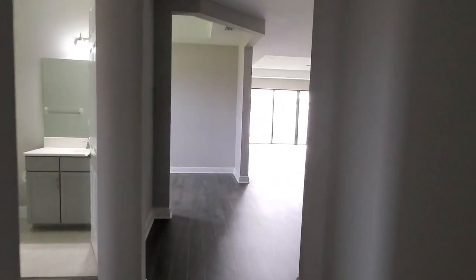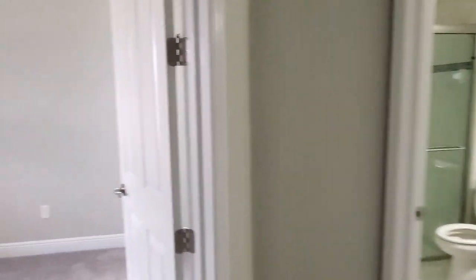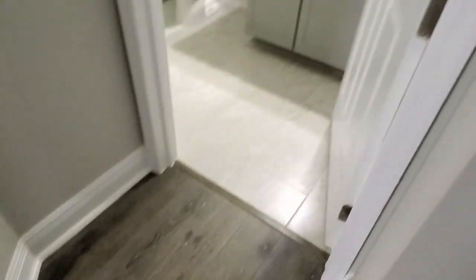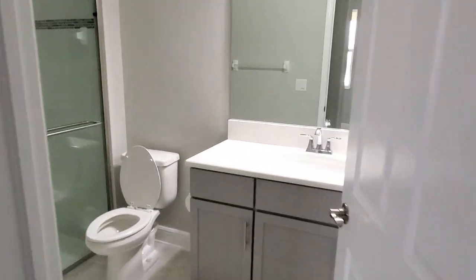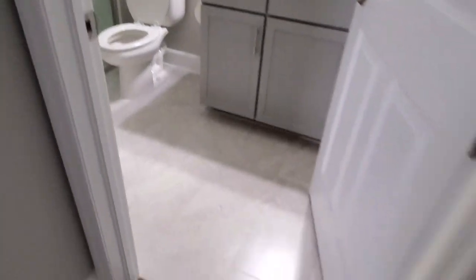So this one is non-staged — this one has no furniture. The setup is a little bit different. But as you come in, you do have a bedroom right here, adjacent to the bath that will also be utilized as a guest bath. I'm coming through the foyer.